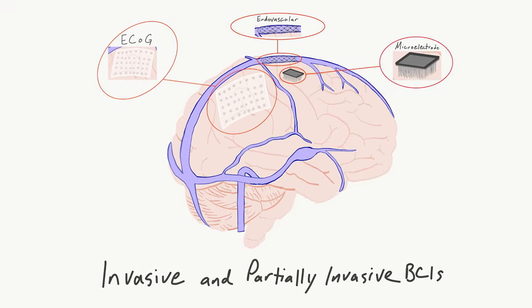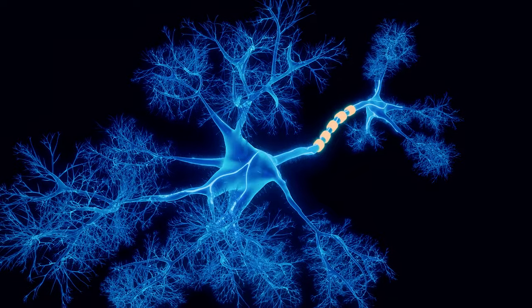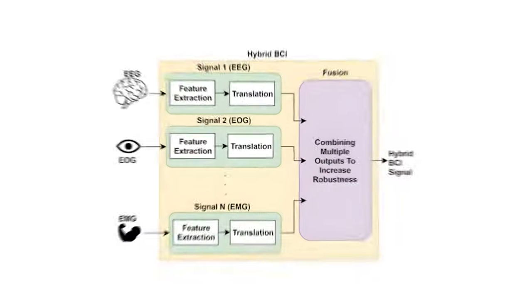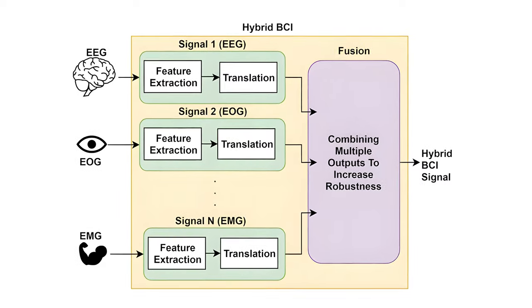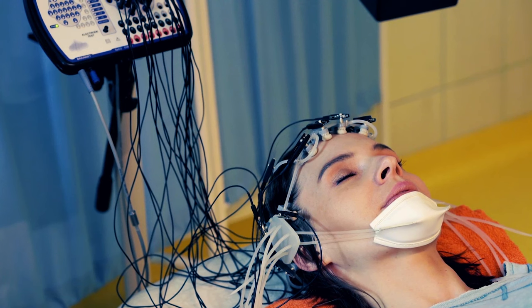The second type is called invasive BCIs. Invasive BCIs require surgical implantation of electrodes directly into the brain tissue. Since these electrodes are directly implanted into the brain, they detect neural signals with high precision and can provide detailed information about the brain's activity. The third is what's called hybrid BCIs — a combination of both invasive and non-invasive approaches. It involves using non-invasive sensors to detect general brain activity patterns, but then invasive electrodes to obtain more precise control if needed.